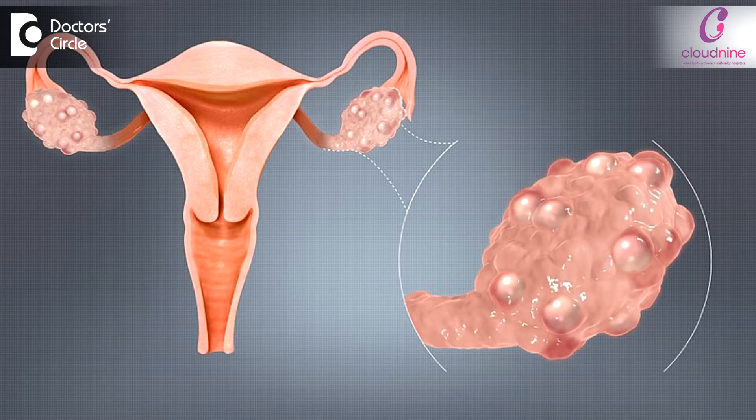Normally the ovaries in PCOS patients are very bulky, quite huge, and very easily detectable on an ultrasound scan. The classic picture is the presence of small cysts at the periphery of the ovary, which diagnoses the patient to be a PCOS patient.